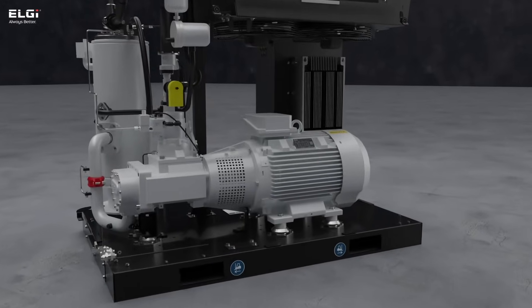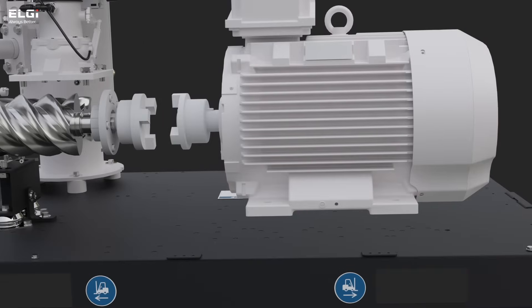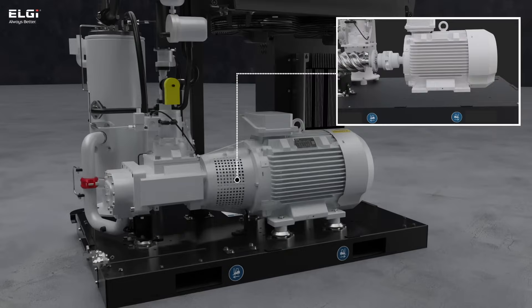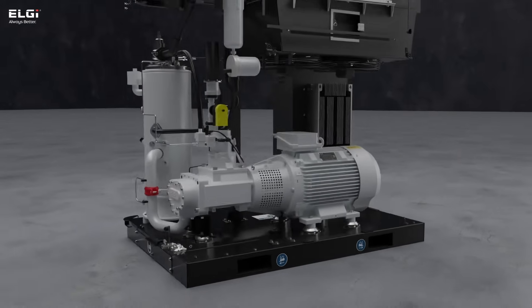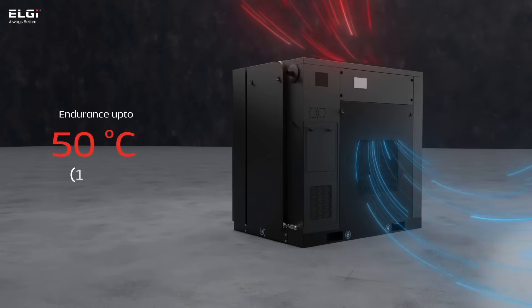The air end and motor are effortlessly disassembled, with a coupling provision for targeted module servicing, avoiding the need for full drivetrain replacements. Engineered for durability, it operates reliably in harsh conditions, enduring temperatures up to 50 degrees Celsius and dusty environments.